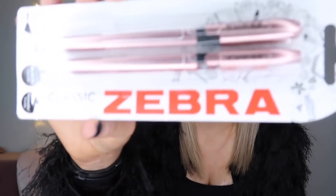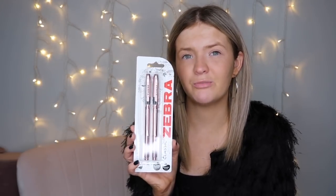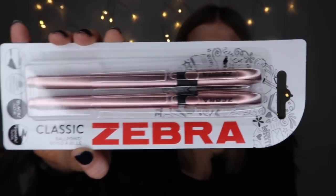I picked up these lovely rose gold Zebra pens. If you watched my other Poundland hauls, I picked up these before and they were doing me really well at work. One did actually burst in my pocket, but it had been used every single day for about a month. So I got two more pens to replace them. I find having a nicer pen at work means I don't lose them — like if someone steals my rose gold pen, I know it's mine, whereas with a random black biro from the office I'd never know.